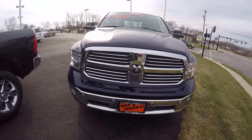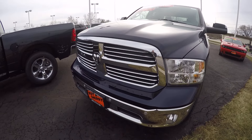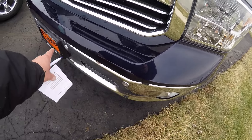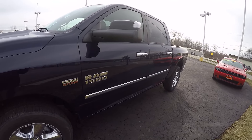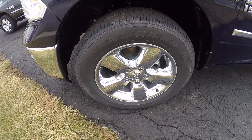This Ram is true blue in color. It is a crew cab — beautiful truck. You get the front parking assist, fog lamps, and the 20-inch chrome clad wheels — a very sharp wheel.